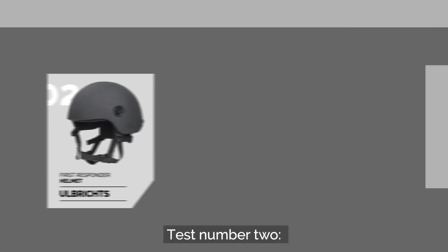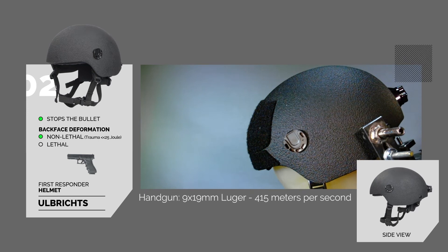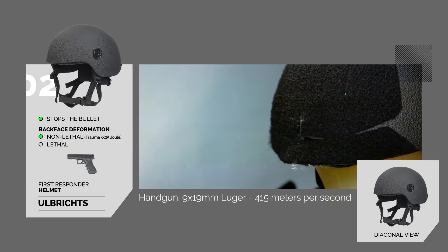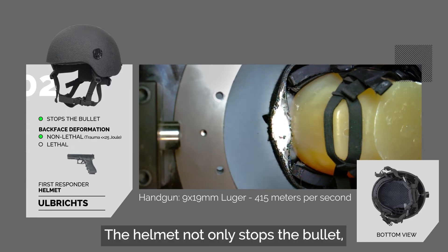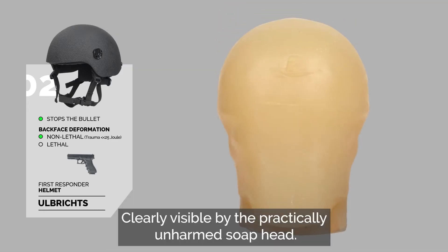Test number 2 – Handgun versus Olbrich's First Responder Helmet. The helmet not only stops the bullet, it also prevents lethal damage to the head — clearly visible by the practically unharmed soap head.